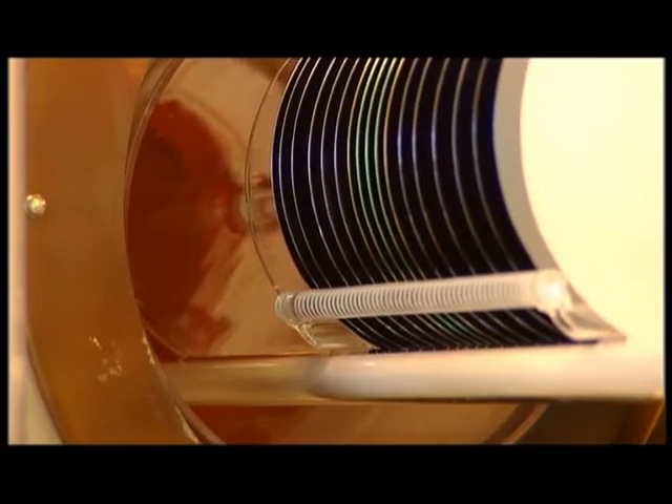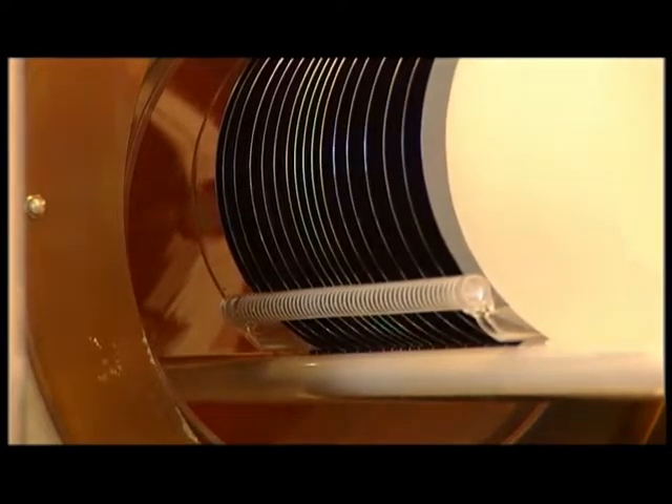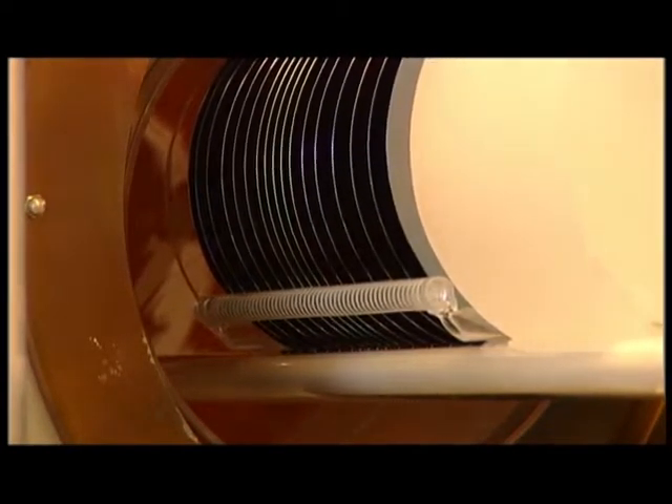Annealing of wafers is done in well-controlled high-temperature furnaces. A batch of wafers is carefully placed in a quartz loader. They are automatically loaded in the furnace tube, which in its interior can have temperatures as high as 1200 degrees.